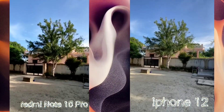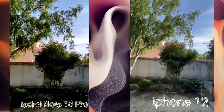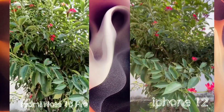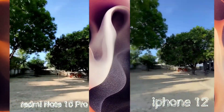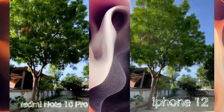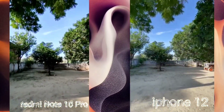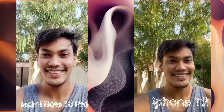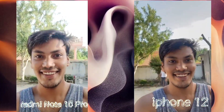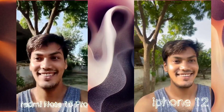Coming to video, I don't think stabilization is a problem, but the Redmi video is a little saturated, so the darker parts of the video are not too deep in shadow. The iPhone also has a lot of details. If you talk about the front camera, the iPhone is definitely wider and it's useful. The white balance doesn't shift on the iPhone.